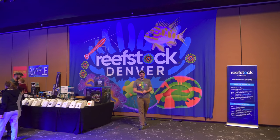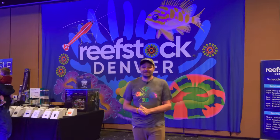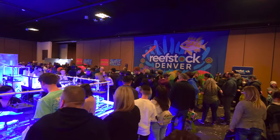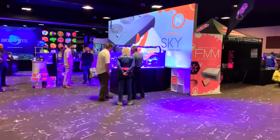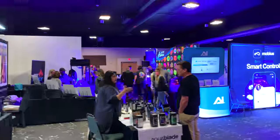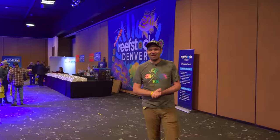What's going on, Reef Builders! I'm Jake Adams and we're so excited to be at Reef Stock Denver once again. We've had such an amazing time — yesterday was absolutely a zoo — but we're going to carve out some time today to walk around some of the booths and show you some of the outstanding corals and products that are making their debut at Reef Stock Denver.